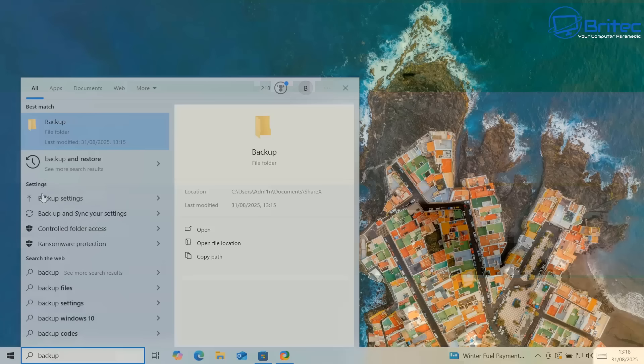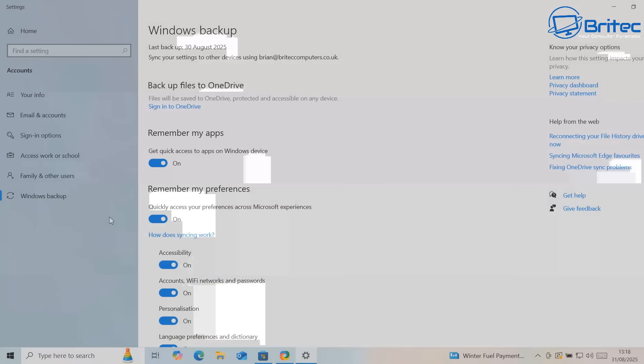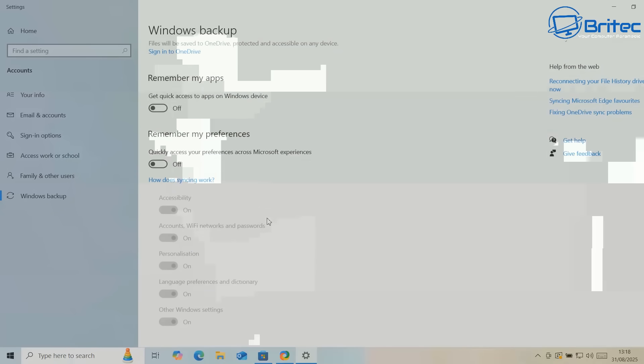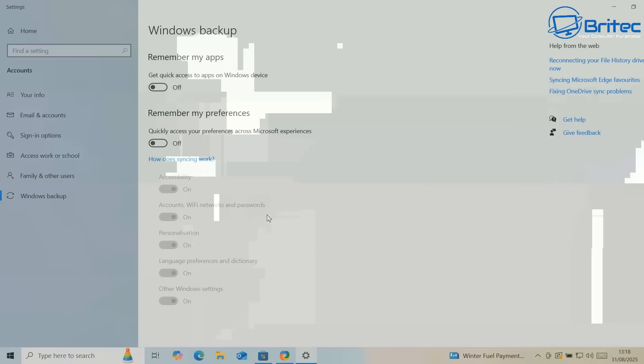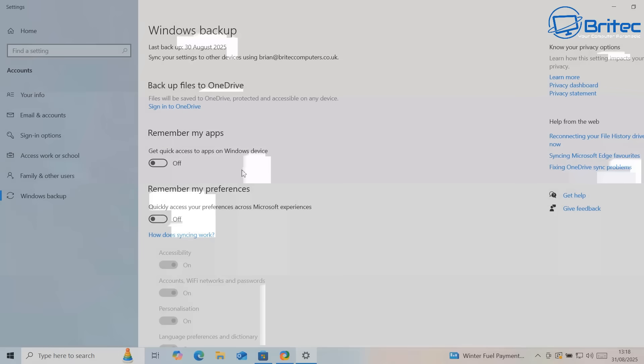Let's first carry on with looking at the backup settings here. If we look at the backup settings that are synced to Windows, you can see it says Windows Backup - backup files are synced to OneDrive - and remember all my apps and remember all my preferences. These are all turned on. You will need to have a Microsoft account to enroll into the extended support program, the ESU program. You're not going to be able to extend support for one more year without a Microsoft account.